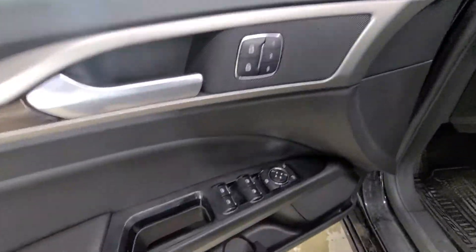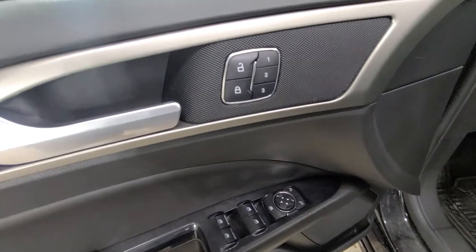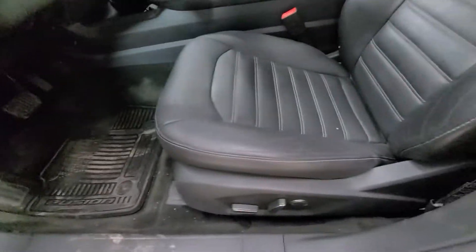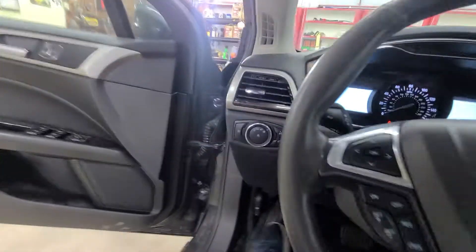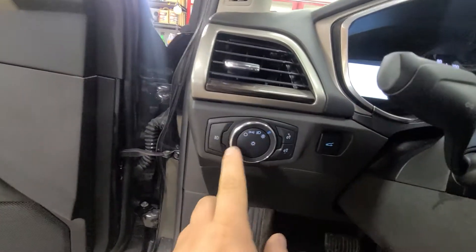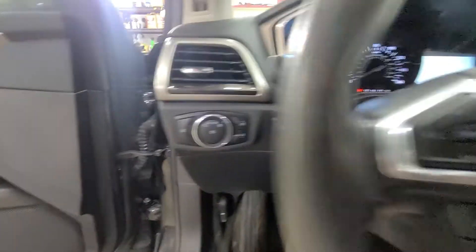Power locks, power mirrors, power driver seat with seat memory. Here are your seat memory controls, power windows, and power mirrors. There's your power driver seat adjustment. This vehicle is a non-smoker — very clean and well-maintained. It also has automatic headlamps, fog lamps, a dimmer switch, and a trunk release.